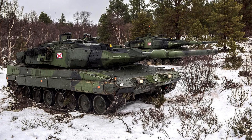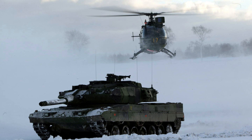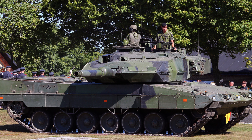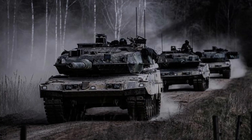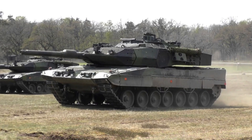The smoke grenades enhance the tank's survivability and provide tactical advantages on the battlefield. The combination of the powerful main gun, secondary machine guns, and smoke grenade launchers makes the Strideswagon 122 a formidable combat vehicle, capable of engaging a wide range of targets with precision and versatility while maintaining situational awareness and defensive measures.